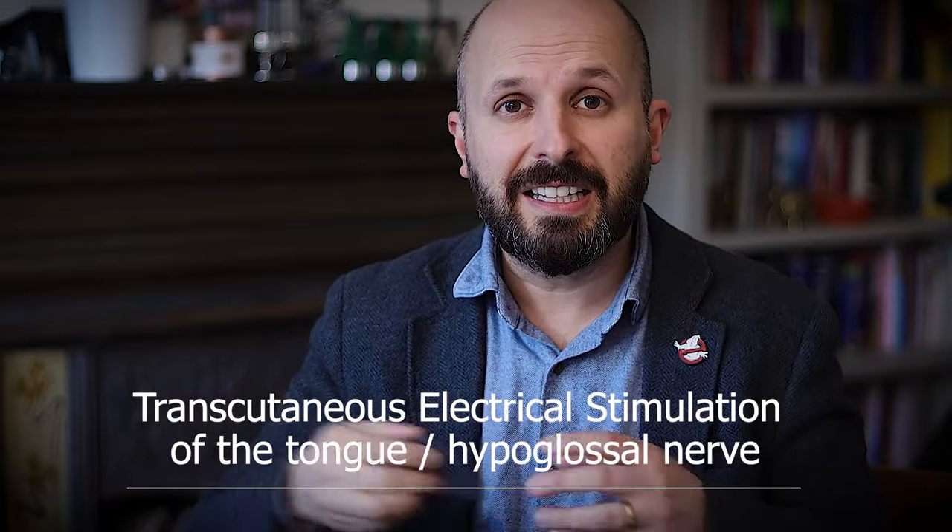This is something you can buy and use at home without needing to see someone like me. Just like the Genio and Inspire, it transfers an electrical signal to the tongue. That tongue contracts when you're sleeping and brings the tongue forward. By bringing the tongue forward, you don't end up blocking your breathing at night, and therefore you can sleep without snoring or sleep apnea problems.